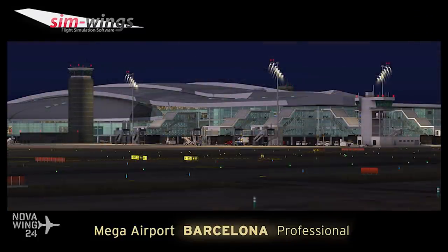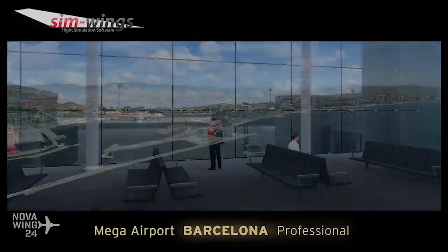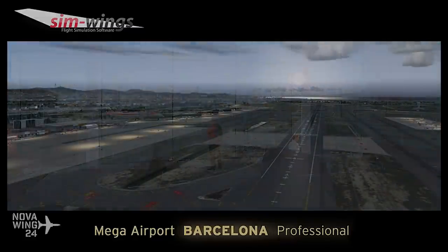It's fully compatible with dynamic lighting for the Prepar3D version 4 version. The aerial photo real imagery has also been updated to give a more up-to-date look for the airport and surrounding areas. A pretty comprehensive update for this one considering the last version was a few years old.